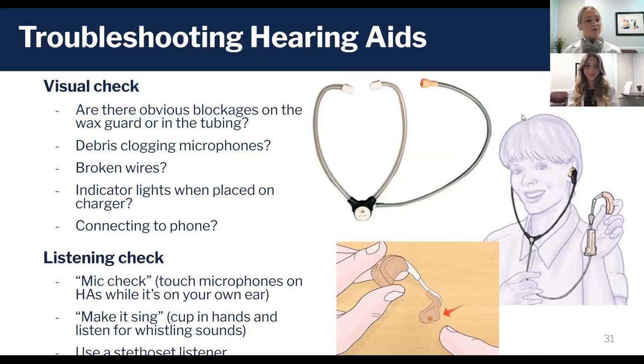That tells you if there's sound coming out, but it doesn't really tell you about the quality of the sound. If you're caring for a loved one who can't tell you about the quality of the sound, I would look into getting a stethoscope listener — it works almost like a stethoscope but has a little bell on the end to connect to a hearing aid.